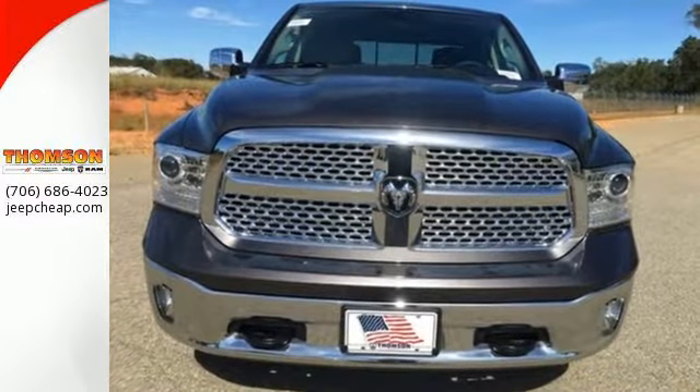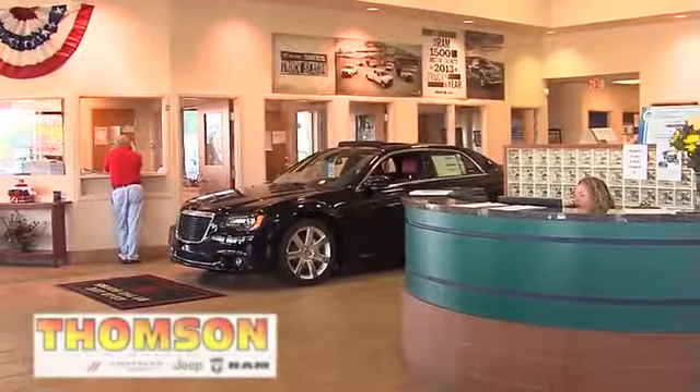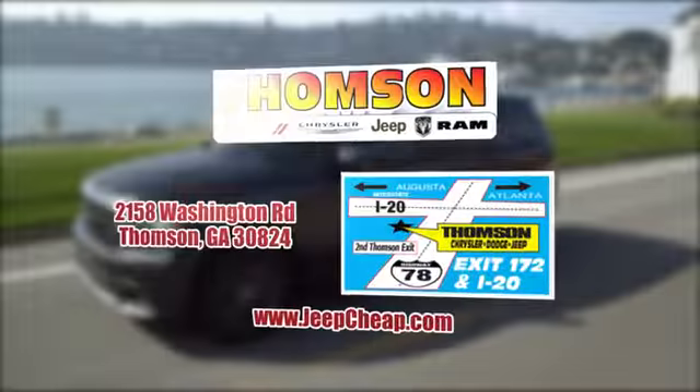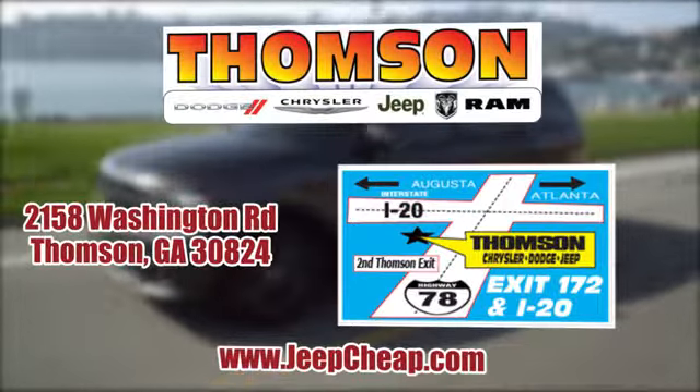Take this Ram 1500 to work today. Customer satisfaction is our highest priority at Thompson Chrysler Dodge Jeep Ram. We're easy to find on Washington Road in Thompson, Georgia or at jeepcheep.com.